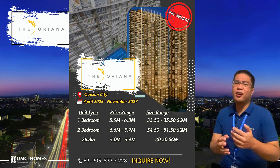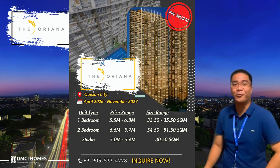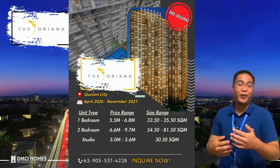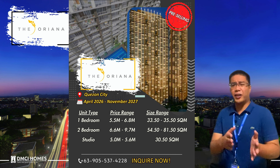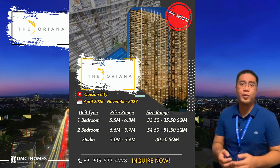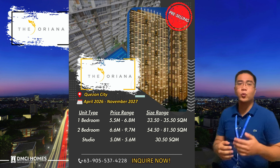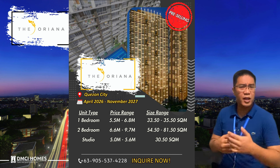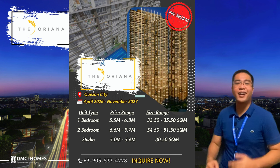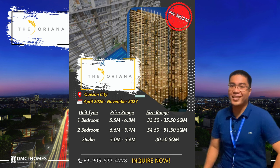You might be wondering if there are 3-bedroom units – currently there are none, but we do have provisions for tandem units, where you can combine a 2-bedroom and a 1-bedroom unit. Some of the 2-bedroom units are corner units and some are inner units. For the North Tower, the 2-bedroom unit listed price range is from 6.6 million to 9 million pesos. Later, through the sample computation, we can show that the units in Teoriana offer best value for money.